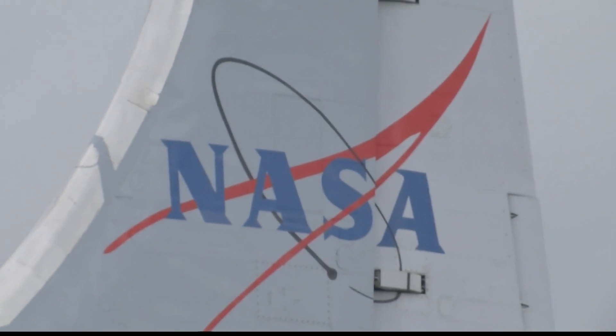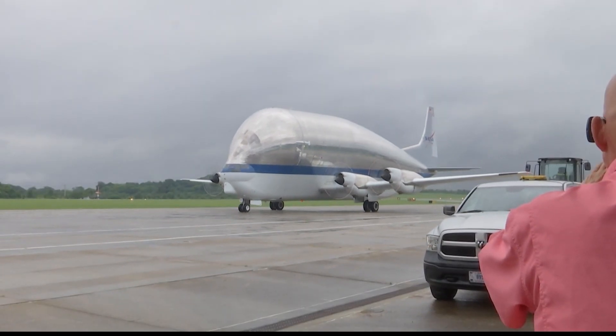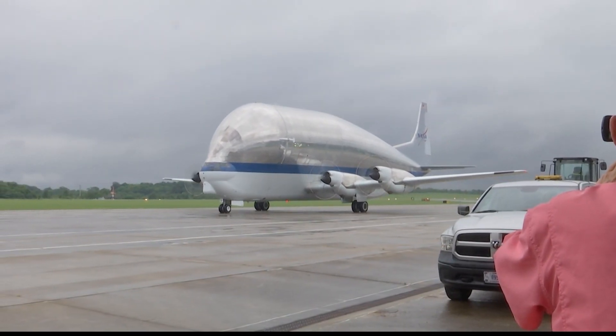For the first time since 2018, NASA's Super Guppy touched down at the Marshall Space Flight Test Center. On the plane was an impressive piece of cargo. What's on the aircraft today is about a five-foot-tall slice of the SLS rocket — it connects the top of the Space Launch System rocket with the bottom of Orion's space capsule.